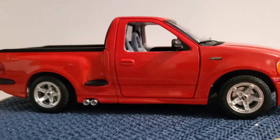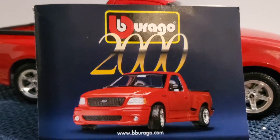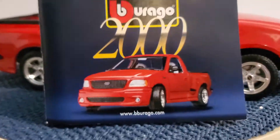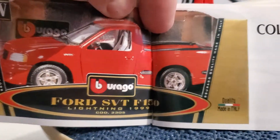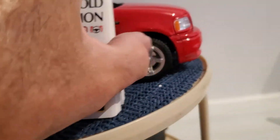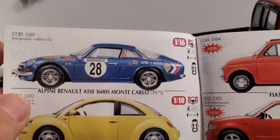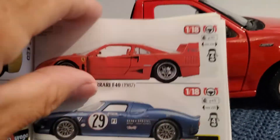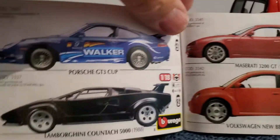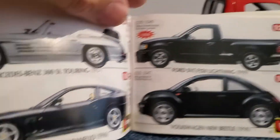Bburago included a catalog with their vehicles — this one is from 2000. It's very cool to have the catalog because I found this vehicle used. There you see the gold collection. I'll flip through this quickly — that would be very nice to have, but you see that's 1/16 scale. They made lots of cool stuff, and it would sure be nice to find some of this. Of course they made it in multiple colors.